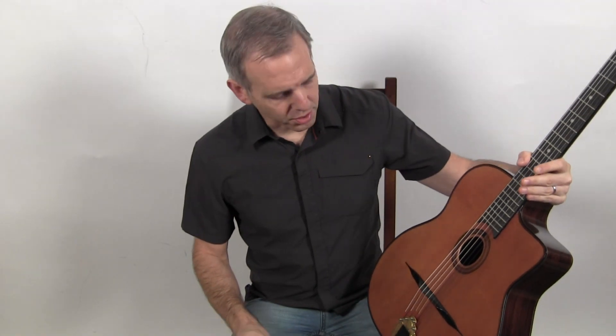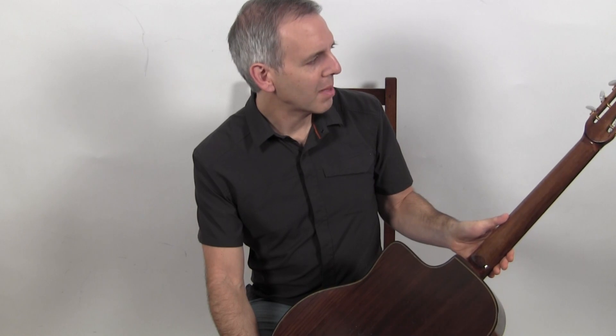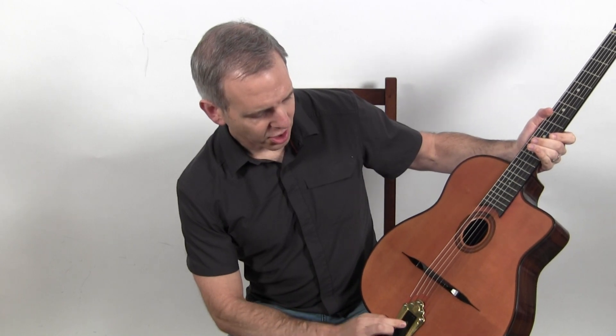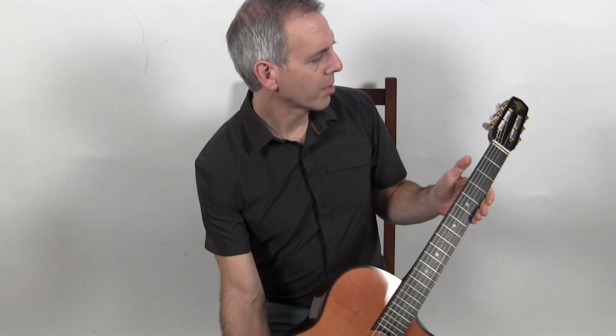This is a beautiful Jean Barault Selmer copy with a spruce top, Indian rosewood back and sides, a maple neck. It has one of Jean's signature tailpieces with a hedgehog on the insert, and a set of three-on-a-plate tuners.